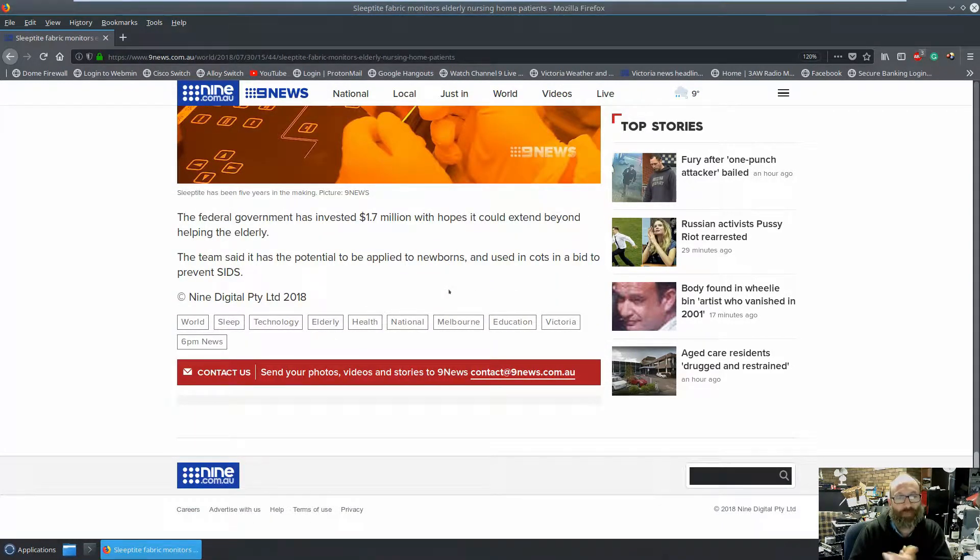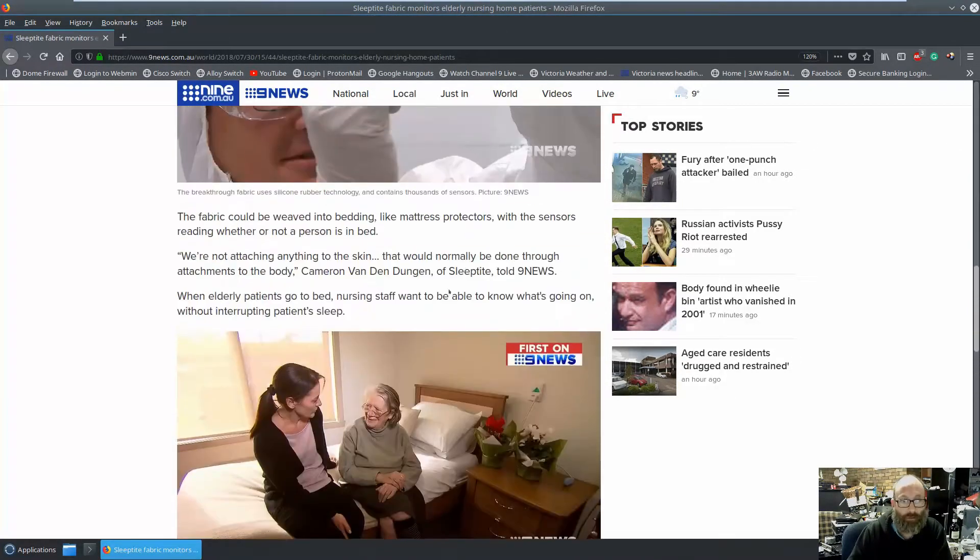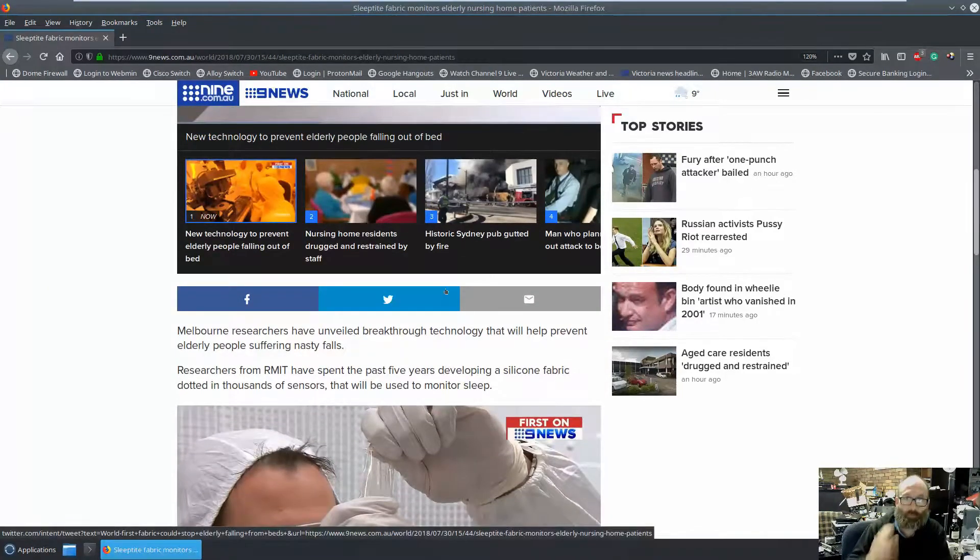The federal government has invested $1.7 million Australian dollars, with hopes it could extend beyond helping the elderly. The team said it has the potential to be applied to newborns and used in cots in a bid to prevent SIDS. It's absolutely brilliant — five years to develop this, with a lot of effort put into it.